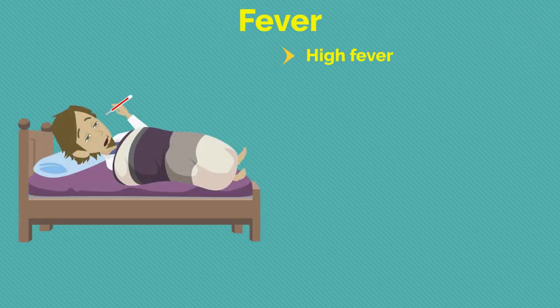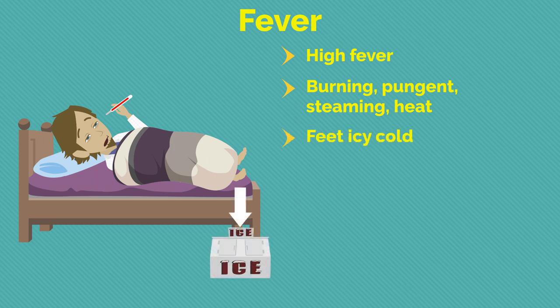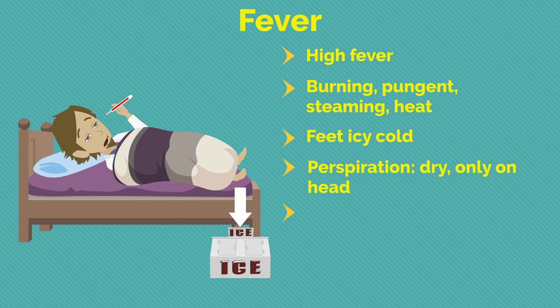Regarding fever: high fever; burning, pungent, steaming heat; feet icy cold; perspiration dry, only on head; no thirst with fever; superficial blood vessels distended.